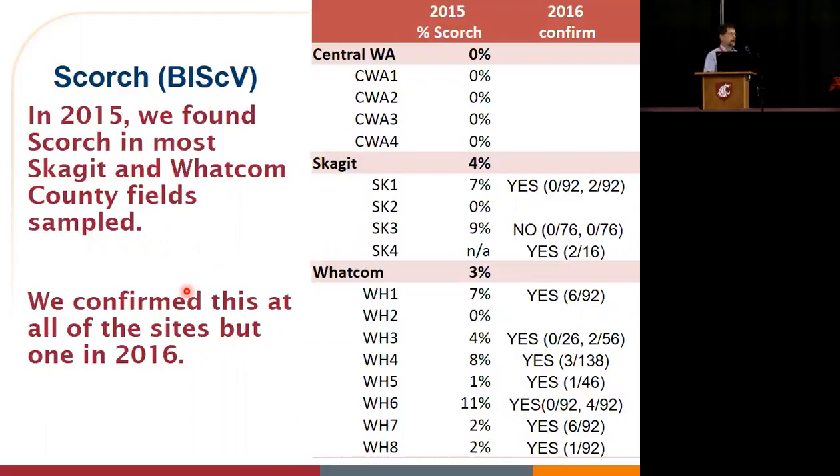So I'm going to go through this by virus. The first virus we needed to look at was Blueberry Scorch Virus. Those of you who are friends from BC are all too familiar with Blueberry Scorch Virus. We did not really know how much we were going to find.